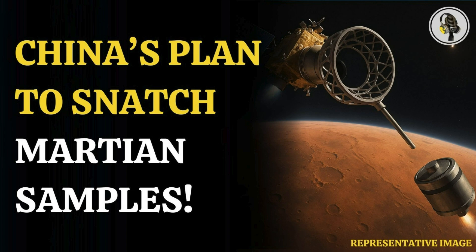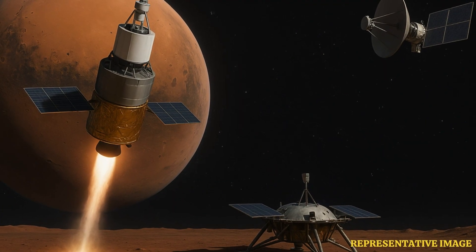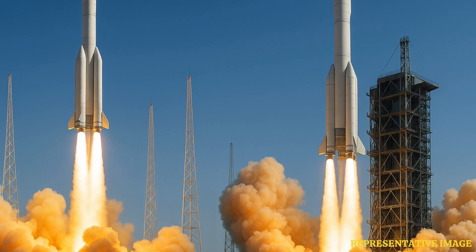Welcome, everyone, to the Vyond podcast. Today, we're doing a deep dive into some really interesting developments in space exploration. We're focusing on one particular mission that's pretty ambitious. We're looking at China's plans for Mars sample return, and specifically, a really clever bit of engineering they seem to have come up with to make it all work.